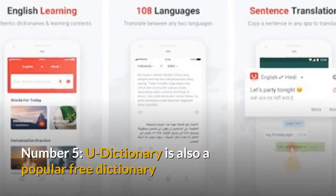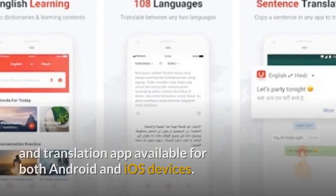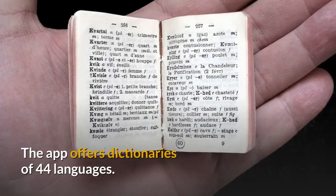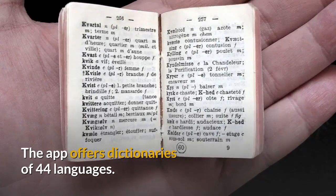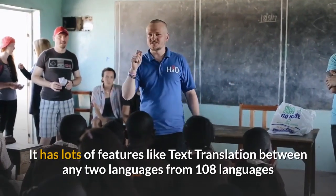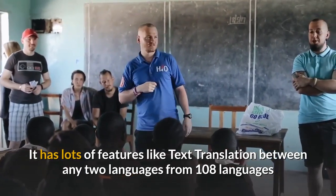Number 5: uDictionary is a popular free dictionary and translation app available for both Android and iOS devices. The app offers dictionaries of 44 languages. It has lots of features like text translation between any two languages from 108 languages.